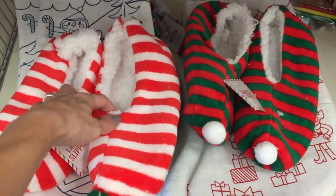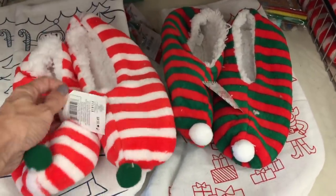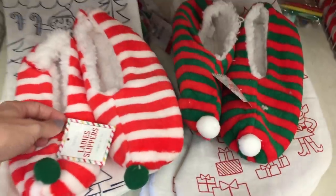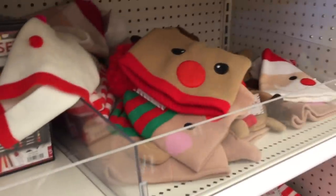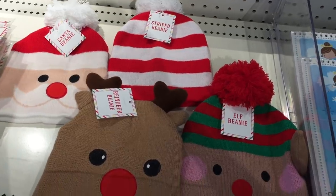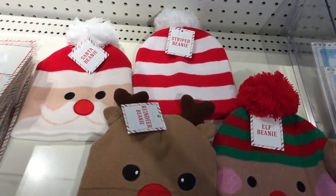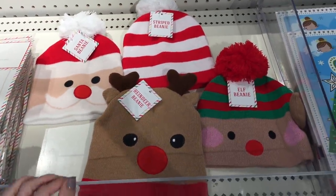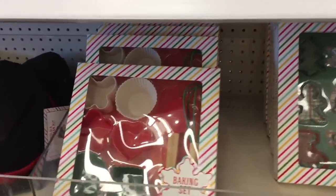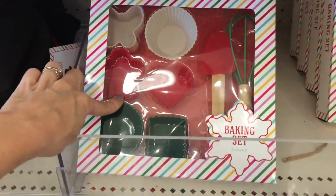Oh my gosh, are these supposed to be little elf shoes? They say 'lady slippers' — they should have them in kids, that would be so stinking adorable. They're cute little elf shoes. And then they have little beanies — a reindeer, Santa, an elf, and a striped one in the back. Oh my gosh, they're so cute! Those are great — it's definitely beanie season, right? Three dollars.